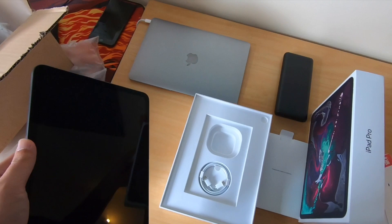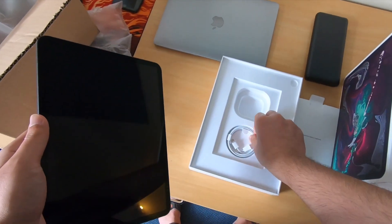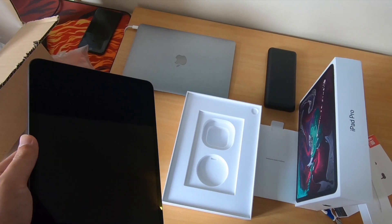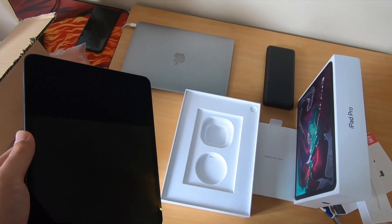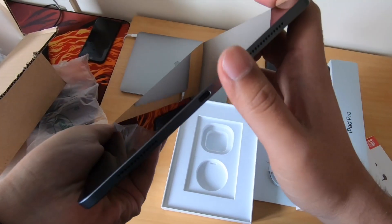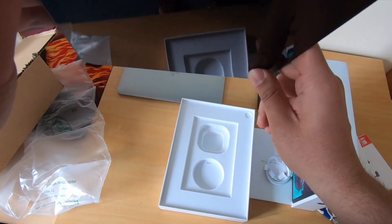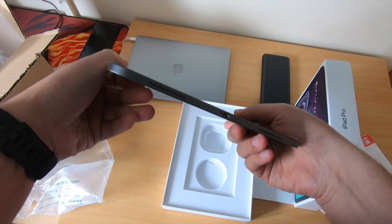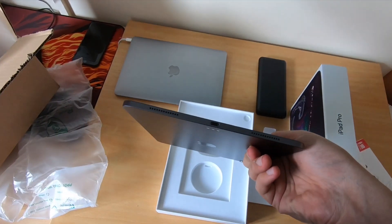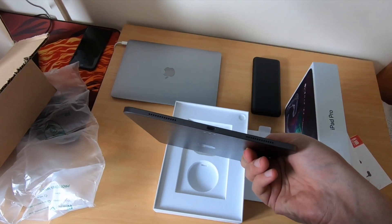If we go into the box there is the usual power adapter — probably won't be using this, we've got plenty of these already. And we have the cable: is this USB-C to USB-C? Yep, that is what it is, so that's really cool. Of course in terms of ports we don't get anything else, just the single USB-C connector — well, at least it's better than Lightning.